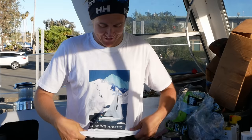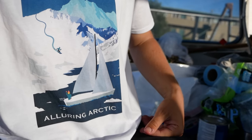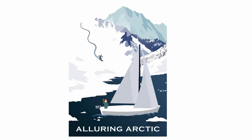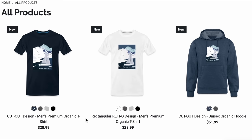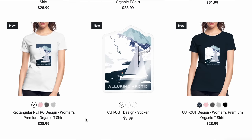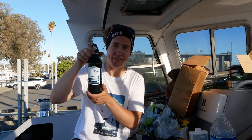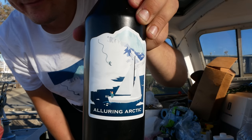Two things before we start the video. First of all, these t-shirts — they are now available if you are interested in supporting the project. They are printed and shipped from either Europe or America, made out of organic materials, and there are t-shirts and hoodies available and also some nice Arctic stickers. All proceeds are guaranteed to go towards the boat refit.